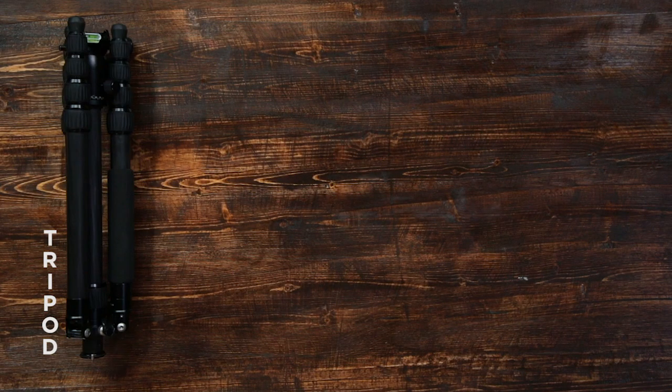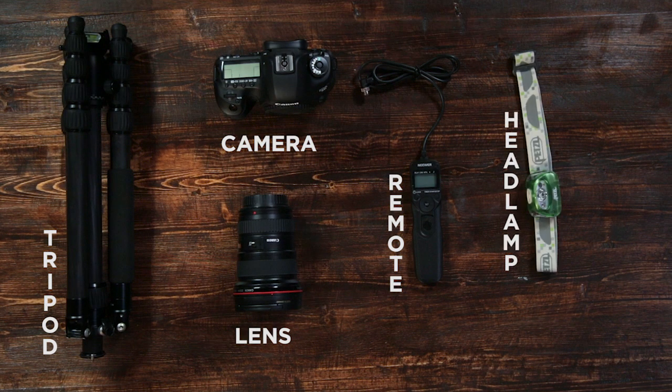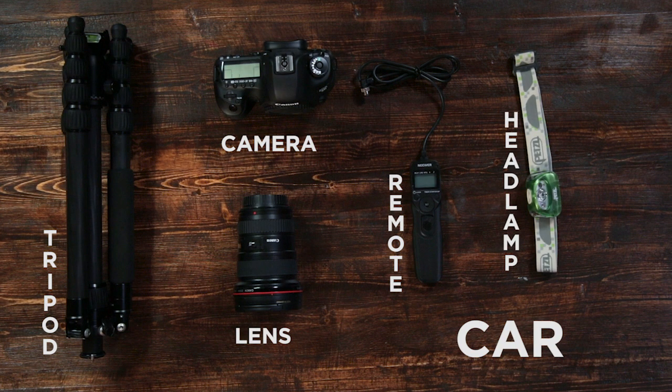You will need a tripod, a camera, a wide-angle lens, a shutter release remote, a headlamp, and hopefully a car or something that has lights.